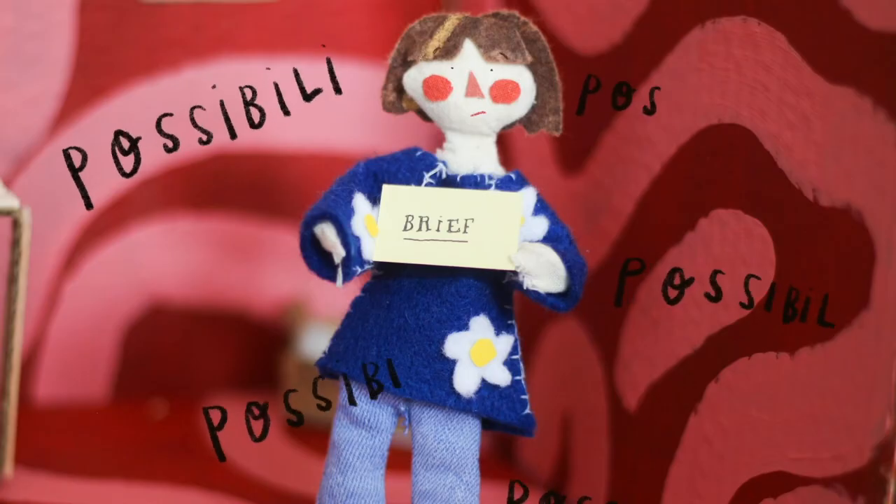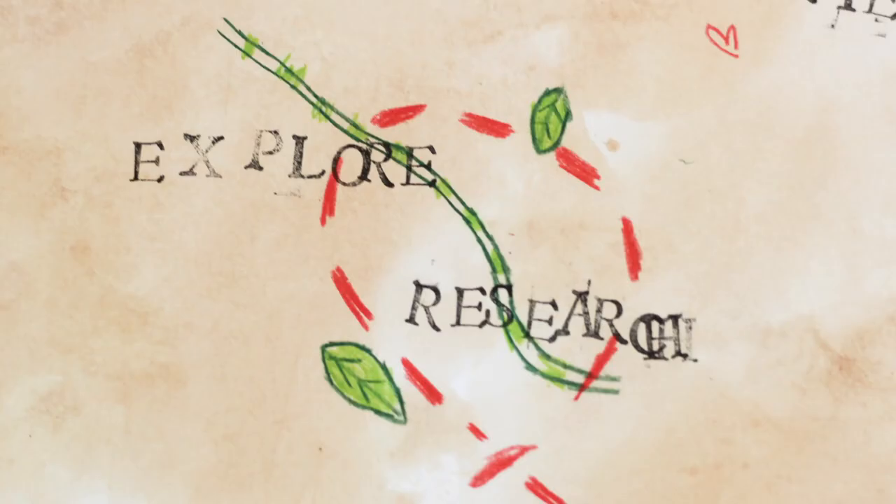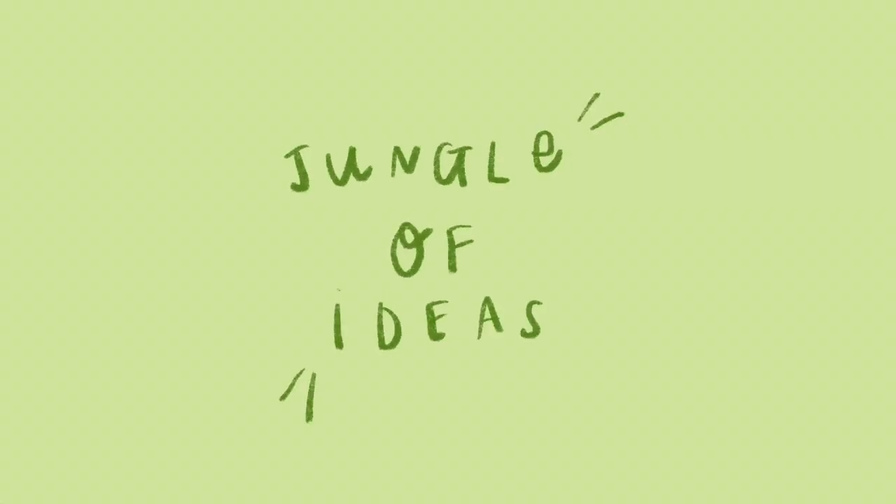You begin at the brief which has endless possibilities. Once you've picked your route, then comes the exploring. Sometimes it can get a little overgrown and you get lost in the jungle of ideas. It's overwhelming but you must pick one.